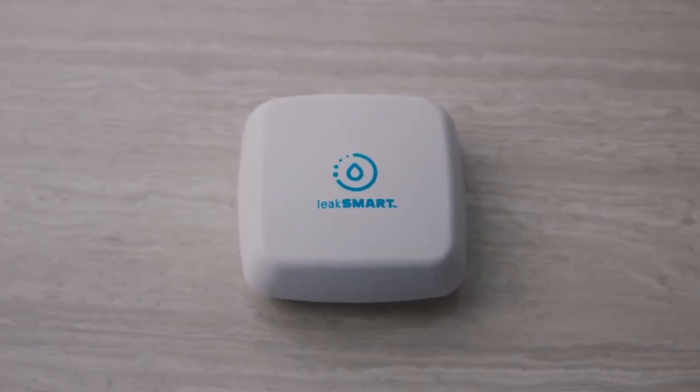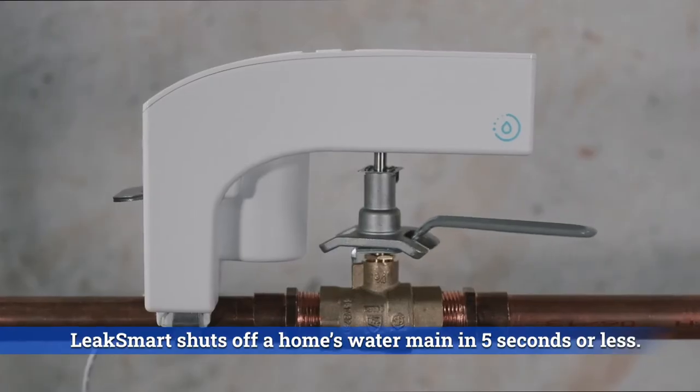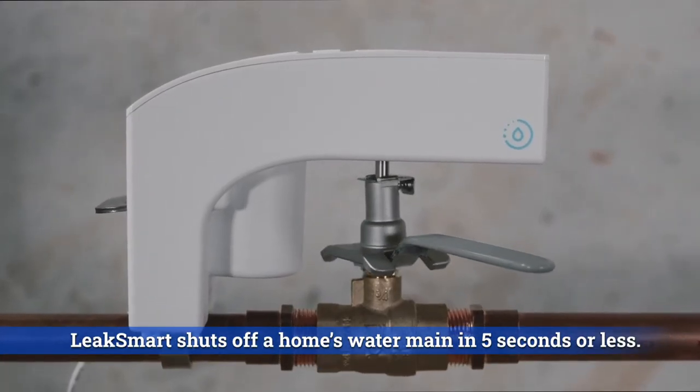Want to protect your new home and your wallet from pesky leaks? Install LeakSmart. This smart detection system automatically turns off water, saving your home from leaks and floods.